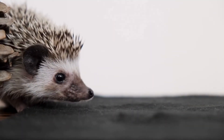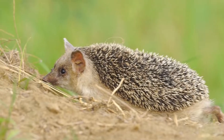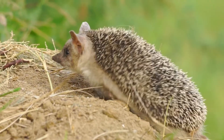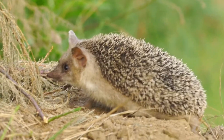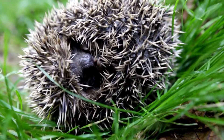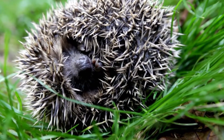Hedgehogs have pointy noses and cone-shaped faces. They have soft hair on their tummy, face and legs. They have prickly spines over the rest of their bodies. These spines are a special type of hair. Hedgehogs use their spines to protect themselves. They curl up into a tight ball while they are asleep and when they are in danger.